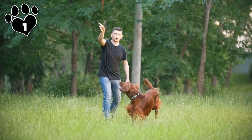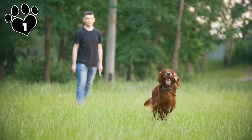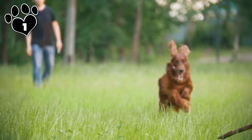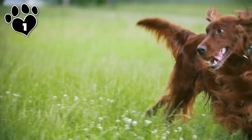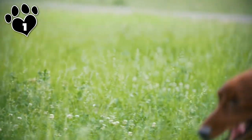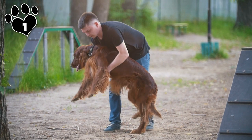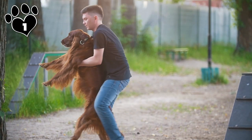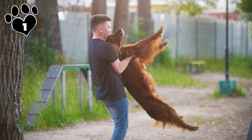Who says blondes have more fun? Not us — our top spot belongs to the Irish Setter. Setters are smart, playful, affectionate, and undeniably stunning — everything a beautiful dog should be. The Irish Setter has a moderately long, double-layered coat made up of rich red or chestnut-colored fur with natural feathering on the ears, chest, legs, tail, and body. They are a lean breed with a deep chest and small waist.